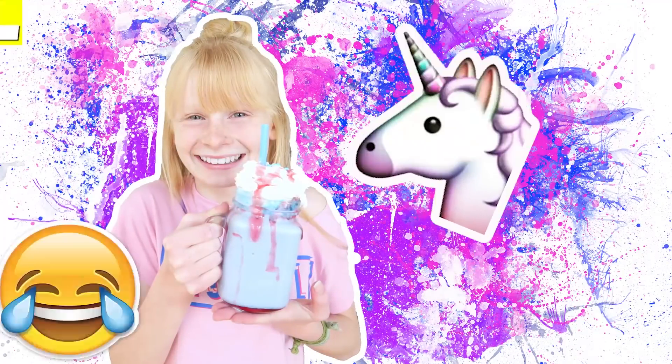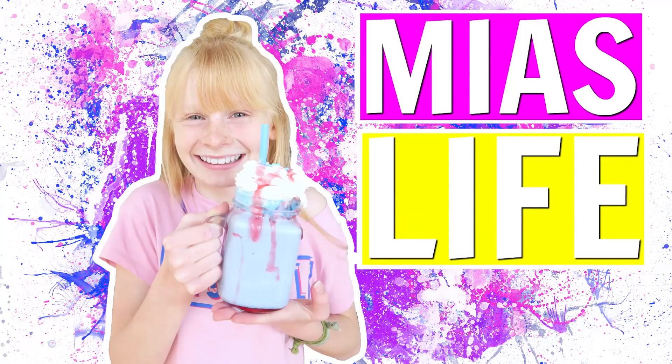Hi guys, welcome back to Mia's Life. Today I'm going to be doing my autumn night routine. It's so autumnal outside — all the leaves are falling down, it's amazing. I probably left this video quite late because next month it's going to be winter, so I'm doing this just in time before autumn ends. I love autumn — it's one of my favorite seasons. So without further ado, let's just get into it.